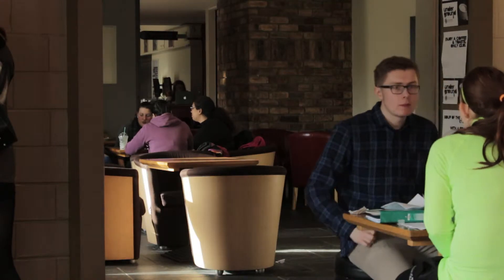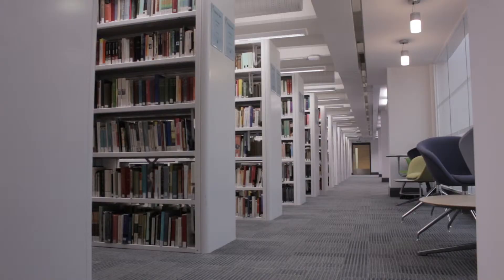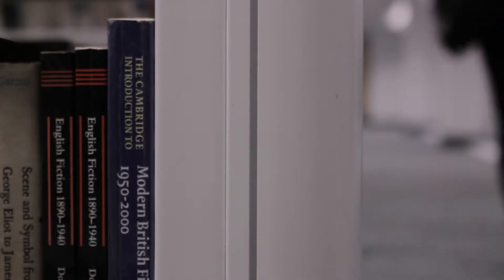There are 23 tick box questions to answer, as well as the opportunity to write about your experience in free text boxes. It should take about 10 minutes to answer and covers a wide range of topics, from feedback on your assessments to how satisfied you are with what your student union has to offer.